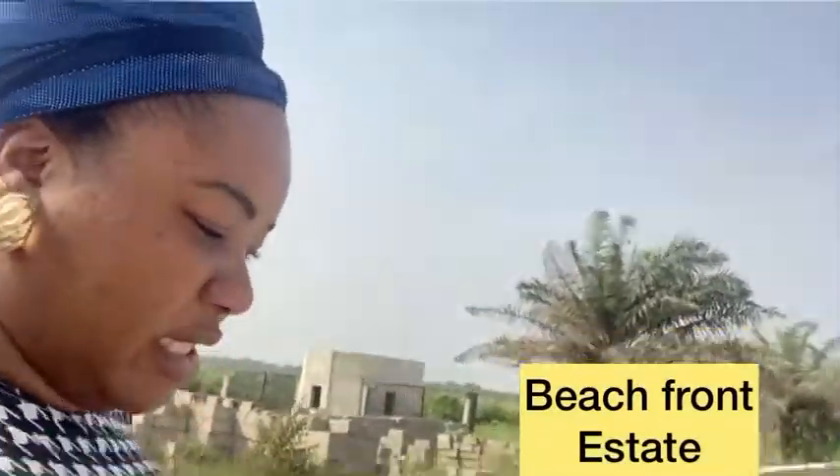Hello beautiful people, happy new year everyone! I'm here at the popular, prestigious Beachfront Estate by Landmark. A client called me this morning and asked if Beachfront was sold out. I told her it was due to be sold out by the 8th of January, but she wanted to add two more plots to her purchase. Luckily, she's doing outright payment, so Beachfront Estate is still selling.